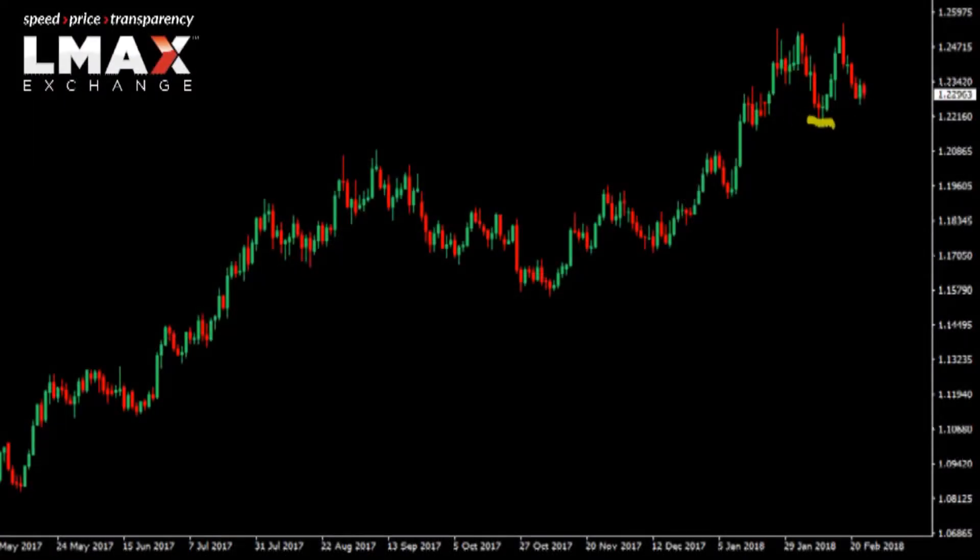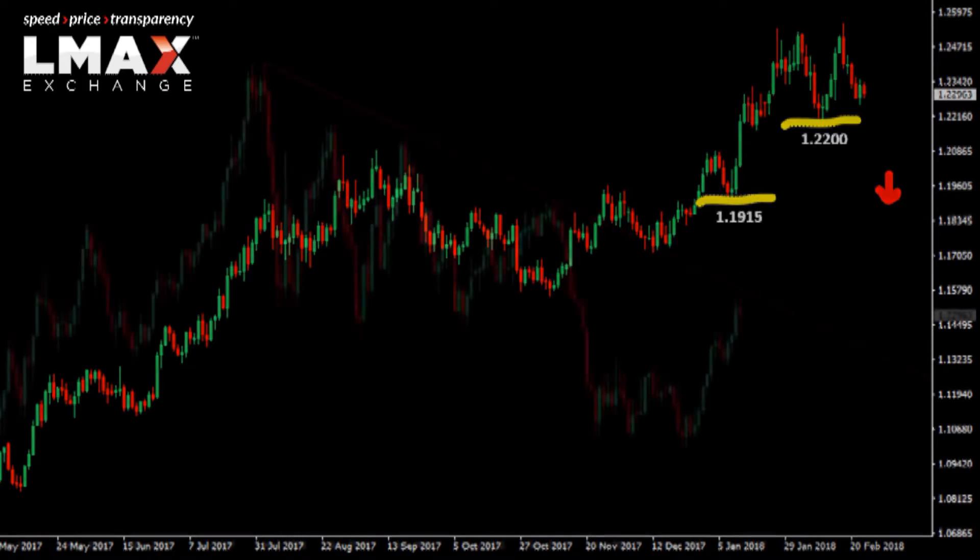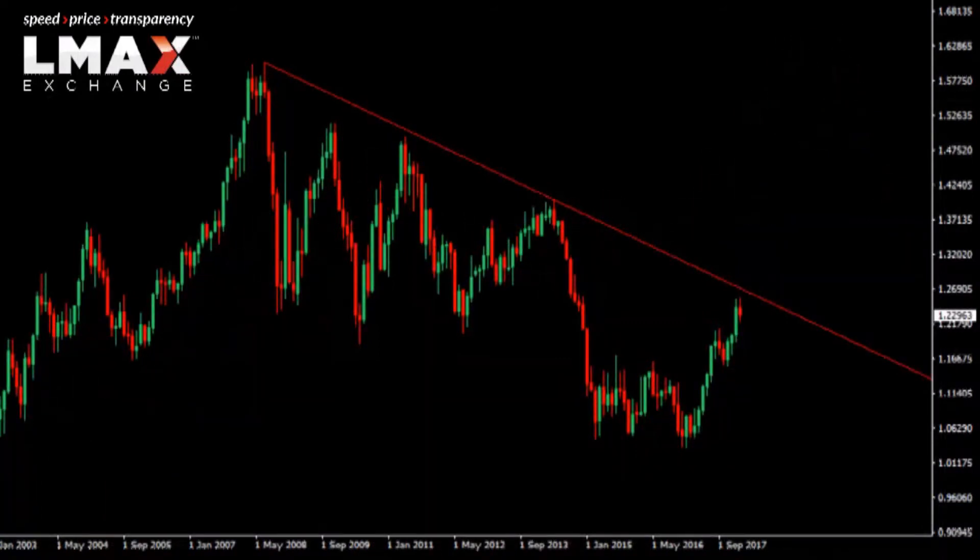Looking at the euro chart right now, we got to pay attention to some key levels. If the market wants to break down below 122 over the coming sessions, it could set the stage for a deeper setback, which would take us back towards the 2018 low at around 119.15. If on the other hand the market is unable to establish below this support at 122, then it keeps the pressure on the topside, with the expectation that the market will continue to push up towards this massive falling trend line off the 2008 record high, which comes in now at 126.50.